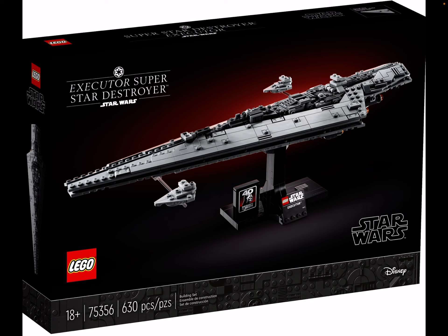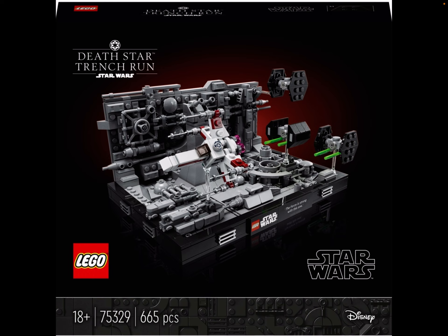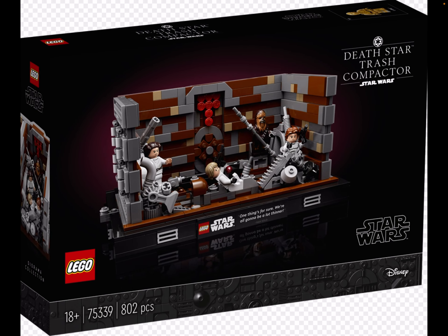We also got 75356, the Executor Super Star Destroyer. I probably will never get the biggest one because it's so expensive, but this is a really fitting size and it just looks so clean - almost straight out of the movie. Then we got 75329, the Death Star Trench Run, which just looks so good for one of the most iconic scenes ever. Then we got 75339, Death Star Trash Compactor. I know I've got the Death Star, but this is a more compact version and we also get awesome minifigures like R2-D2 and C-3PO.